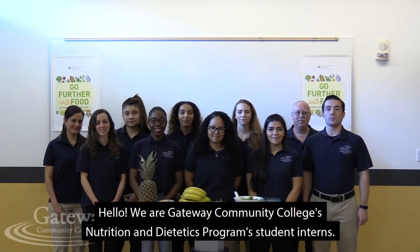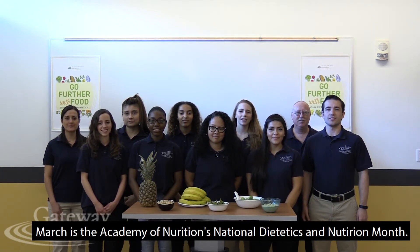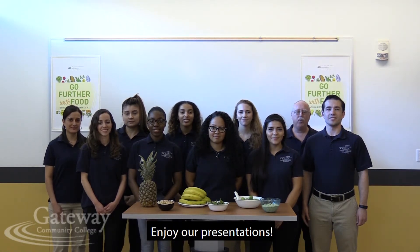Hello! We are Gateway Community College's Nutrition and Dietetics program student interns. March is the Academy of Nutrition and Dietetics National Nutrition Month. This year's theme is Go Further with Food. Enjoy our presentations.